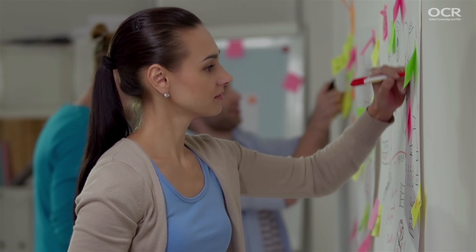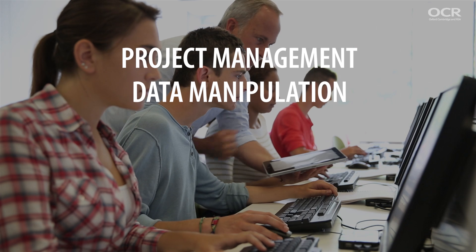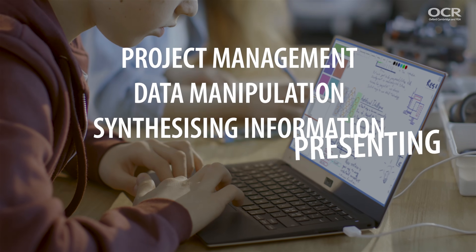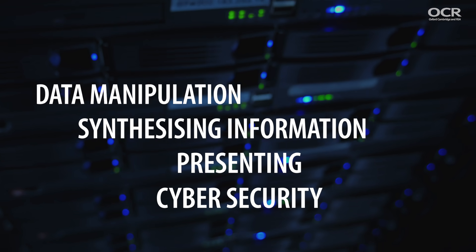Students will develop great skills in project management, data manipulation, synthesising information, presenting and communicating data and understanding cyber security. All of which adds up to great preparation for further study, employment and being a tech-savvy adult in the 21st century.